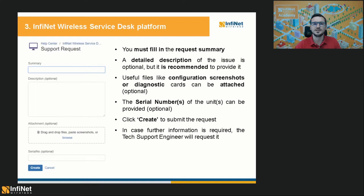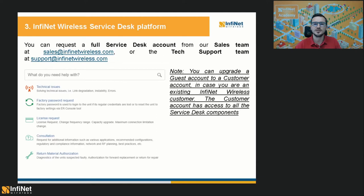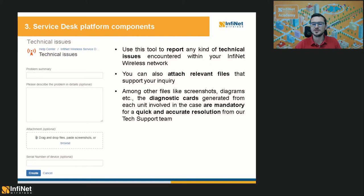If you are already an Infinite Wireless customer, you can obtain a full Service Desk account — or customer account — from our sales team or from the tech support team. The customer account grants access to all the Service Desk components. I will give you more details about each component in the following slides. And I also want to mention that both the guest and customer accounts are free to use.